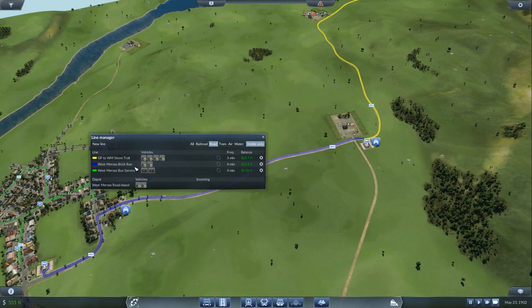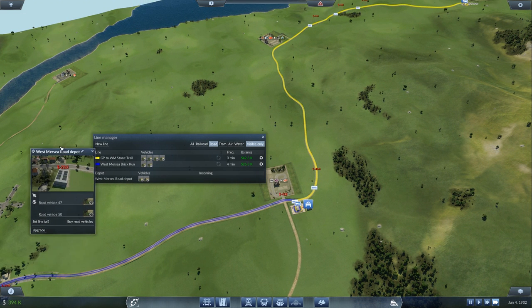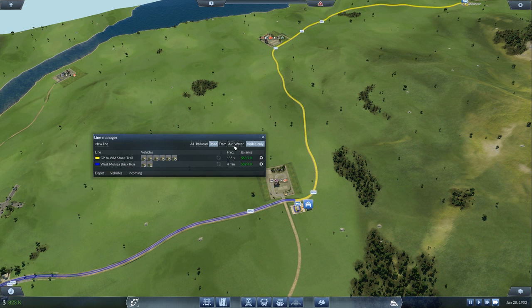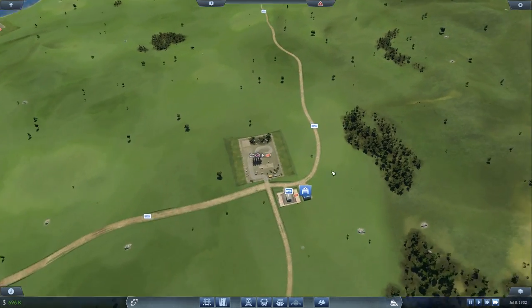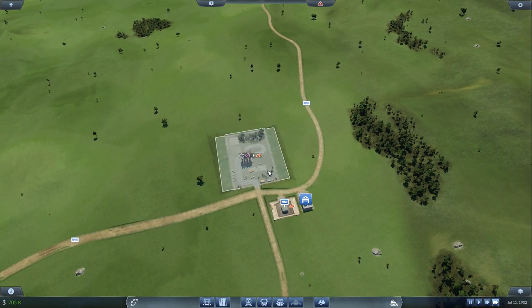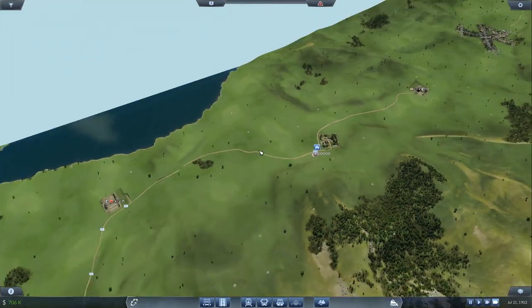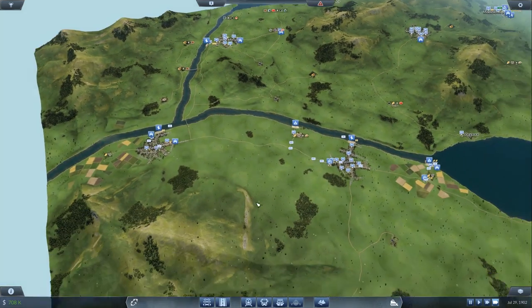The stone trail has four vehicles and the brick run has two. There's the red depot. I want to set the stone trail up correctly and make sure all vehicles are on the right line. In terms of bricks we've got two cars going back and forth — we might want to get another one. Loads of stone waiting to be transported. Where can we get another railway?